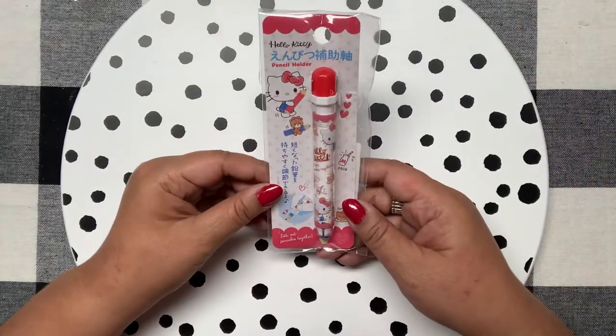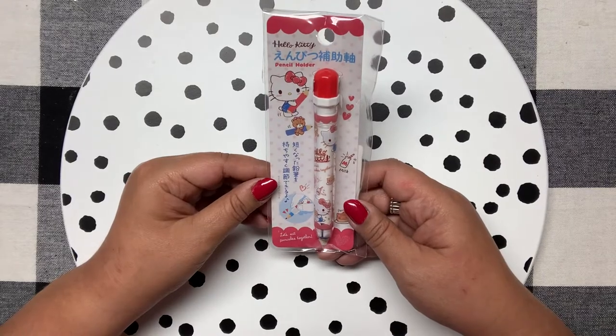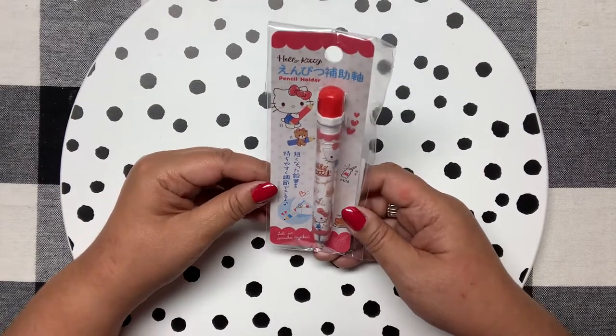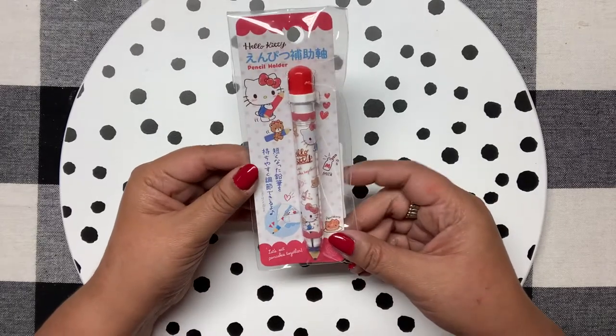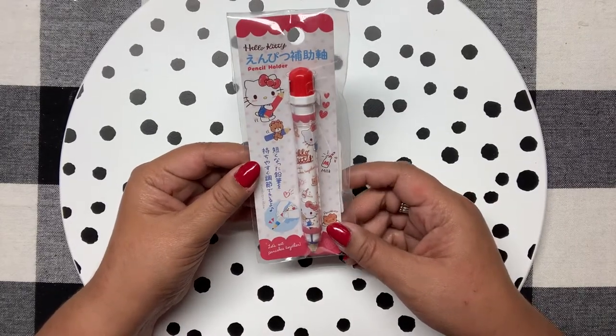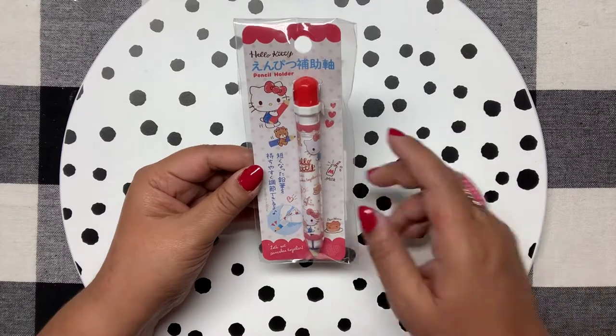This is all I found — it's a pencil holder and I'm not really sure what it does, but if that's all I could find of Hello Kitty, I'm okay with that because this is so precious.